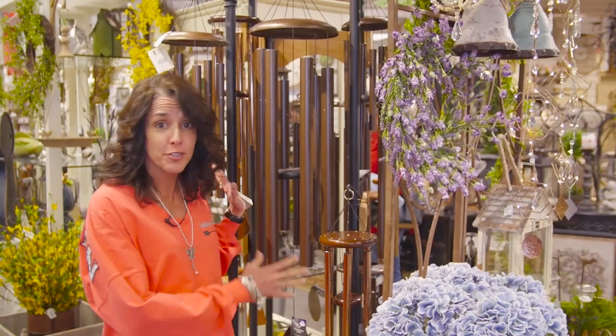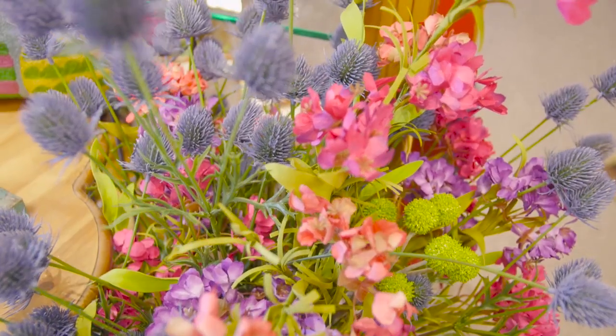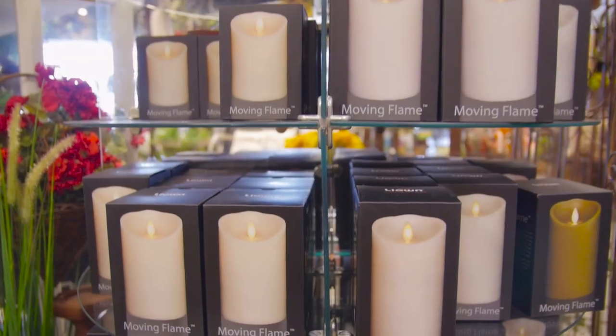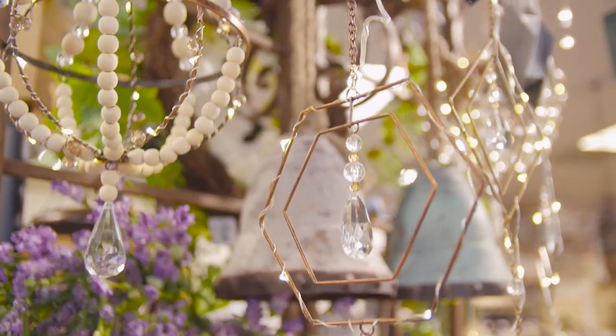Let me show you what else we've got on sale this week. All of our wind chimes are 20% off — we've got lots of great things up here in the garden shop, you've got to come check it out. All of our florals are 20% off this week, all of our candles are 20% off this week. And included with the wind chimes are all of these awesome battery-operated lighted pieces that you can use indoor or outdoor.